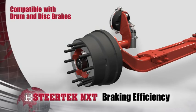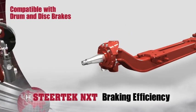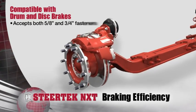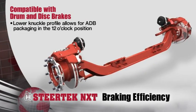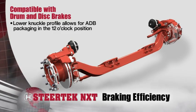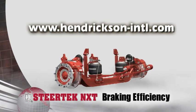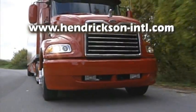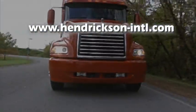Steertek NXT's innovative design is compatible with both drum and disc brakes with either 5/8 inch or 3/4 inch fasteners. The new low-profile knuckle allows air disc brakes to be packaged at the 12 o'clock position. Visit Hendrickson's website to learn more about how you can maximize your braking efficiency with Hendrickson's innovative front suspension systems.